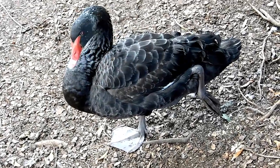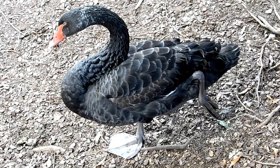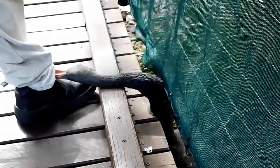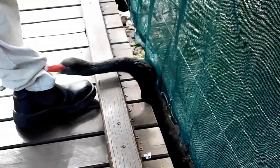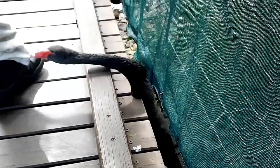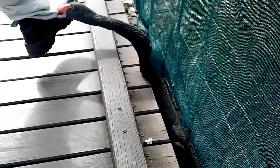Look how big that's eating. Ow, ow — hey, let me go, let me go!